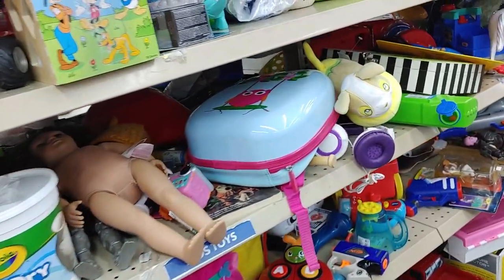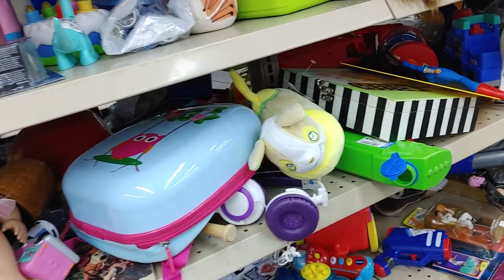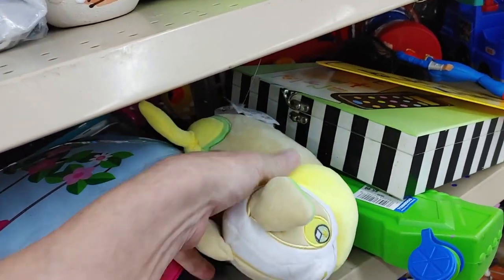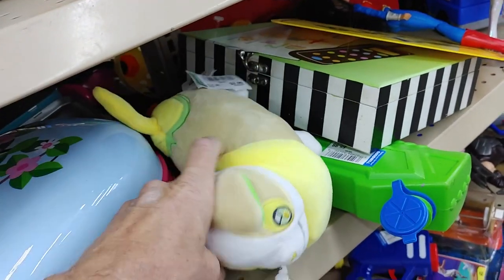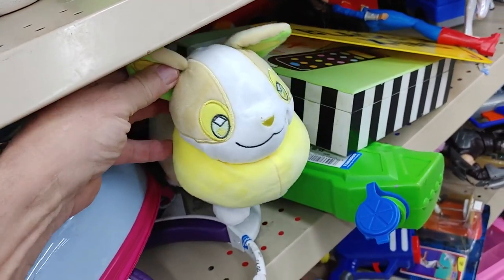I saw this Pokémon plush — his name was Yamper. They were asking $3.99 for him, and online they go for $15. I figured it would be a pretty fast sell, so I wanted him.